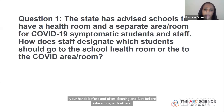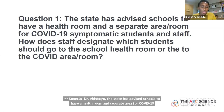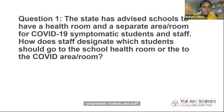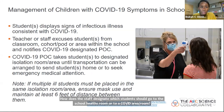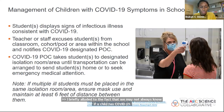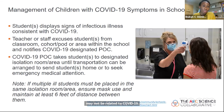The state has advised schools to have a health room in a separate area for COVID-19 symptomatic students and staff. We may not always know if a child has COVID-19, especially going into flu season. We don't want to put children with other illnesses together with children who have COVID-19. Students displaying signs of infectious illnesses consistent with COVID-19 — fever or cough — should be excused from the classroom.